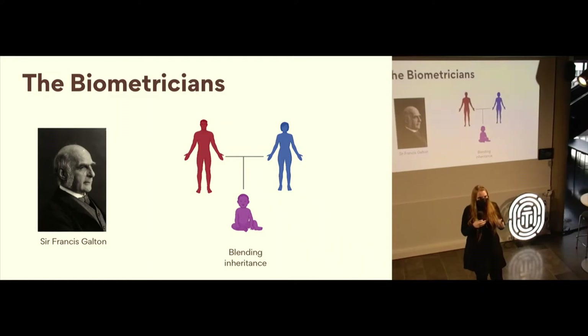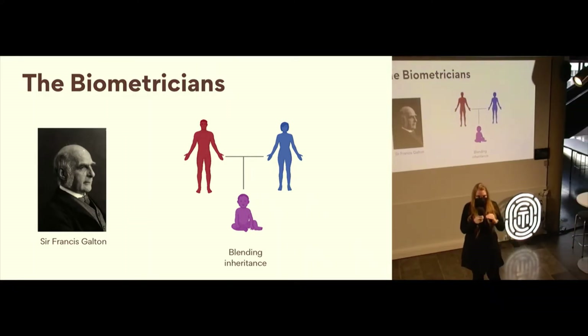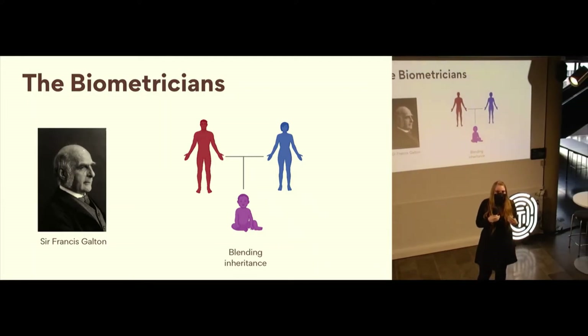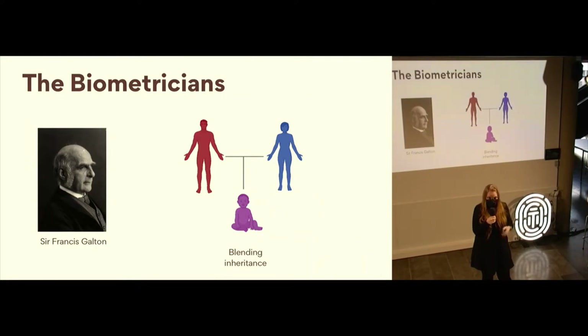This was the underlying basis of the blending inheritance, which makes sense on an intuitive level. When you look particularly at the idea of height, you're never exactly as tall as your mother or exactly as tall as your father. On average, most people are about halfway in between the heights of either of their parents. So this is intuitive and it makes sense. You can imagine how each of the people on this end of the argument were absolutely convinced they were right and the other person was wrong, because they had such good evidence to back it up.